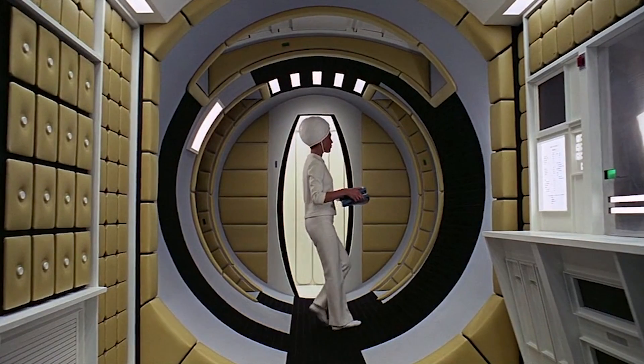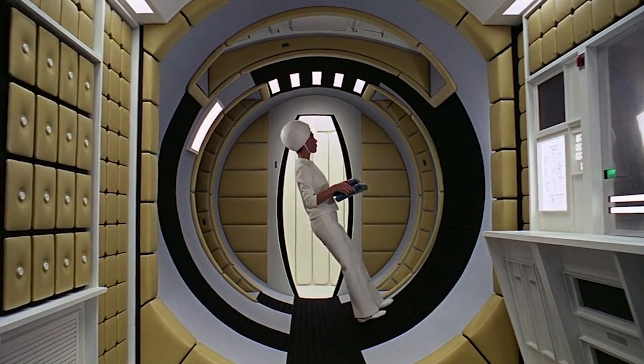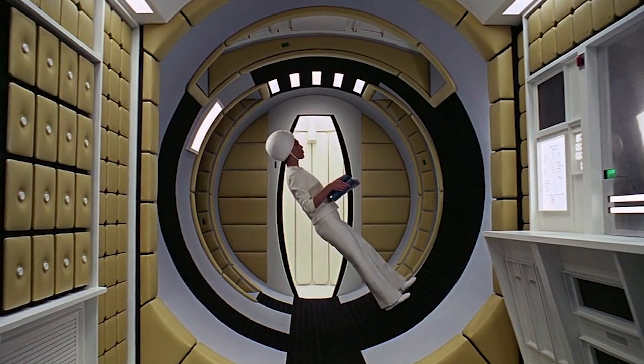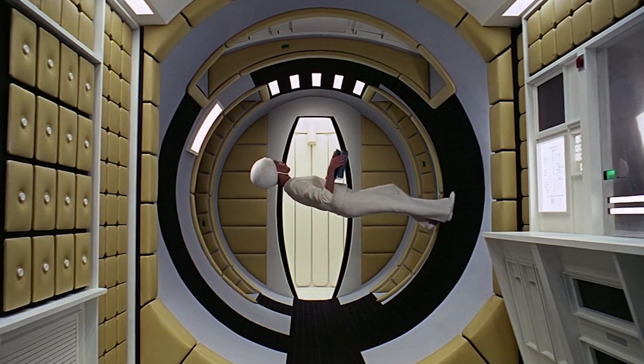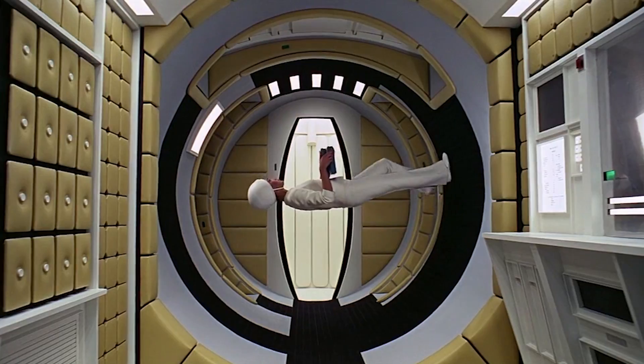Think of 2001, and most likely this scene springs to mind. It's a stunning sequence, and it surely felt so when the movie premiered in April 1968, three months before Neil Armstrong landed on the moon.